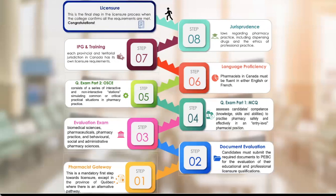The last step is licensure. After completing all eight steps, congratulations — you will receive your license and be able to practice as a pharmacist in Canada.